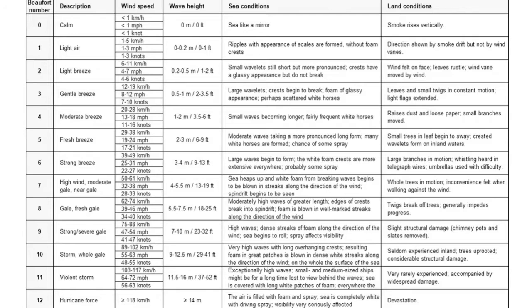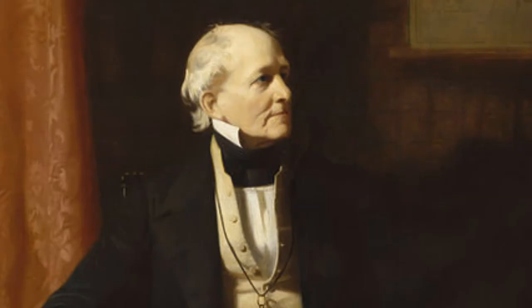Let us start with the Beaufort Scale, which is a scale for classifying the force of wind, ranging from 0, which is calm, to 12, which is hurricane. It was devised by an admiral in the Royal Navy, Francis Beaufort, to standardize the description of the effects of different winds at sea. There is a direct link between the Beaufort Scale and boat classification.